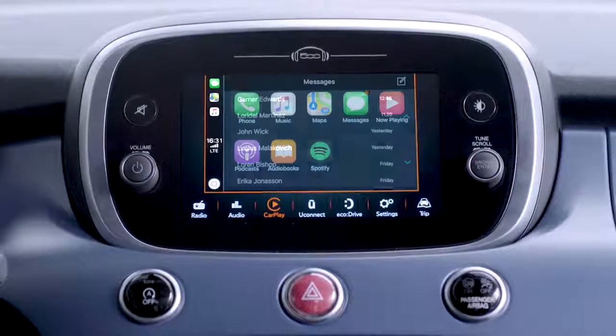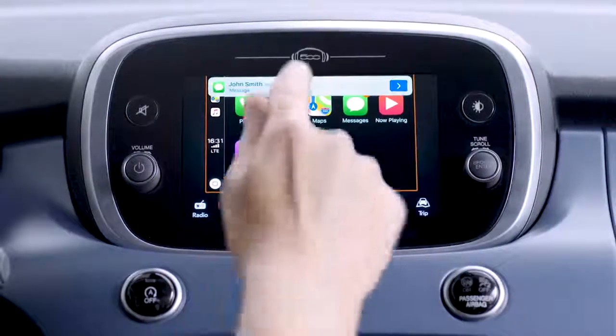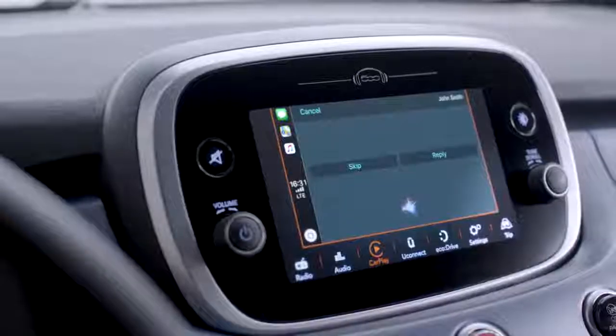When there's a new message, tap the alert icon showing on the display and Apple CarPlay will start reading it aloud.